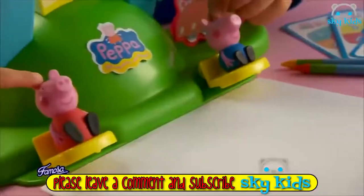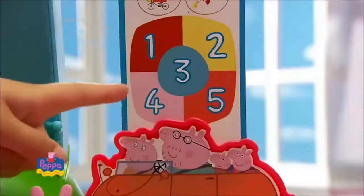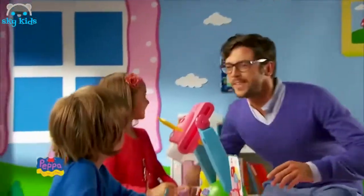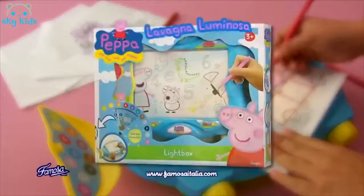Hi, I'm Peppa Pig's Proyector. And with numbers, which colors do you use? Four, the rosa. Three, the blue. Wow, who did it? Yeah! The Proyector of Peppa Pig. There's also the luminous Peppa Pig.